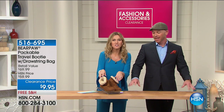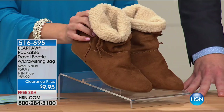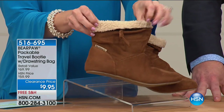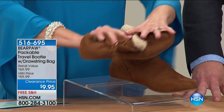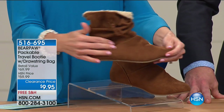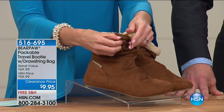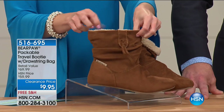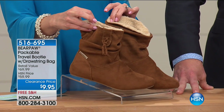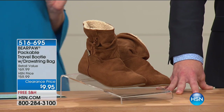$9.95 for Bear Paw. My coffee costs more than that — your coffee costs more than these shoes. This indoor-outdoor, soft, luxurious, flexible pair of travel booties literally packs down to hardly anything. They do have a rubberized bottom, they are so soft with micro faux suede on the outside and a little faux shearling on the inside. This great little tassel detail — you can scrunch it up, fold them down or fold them up.